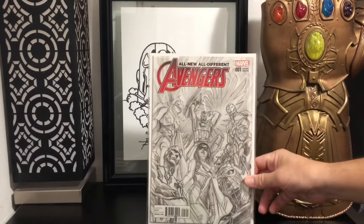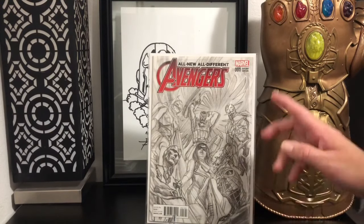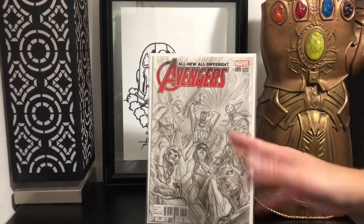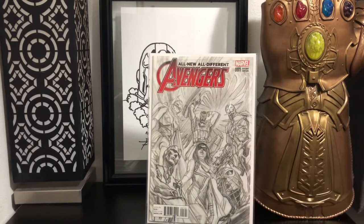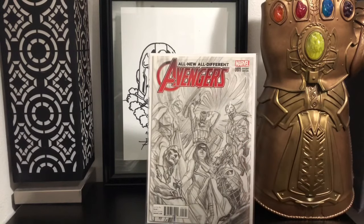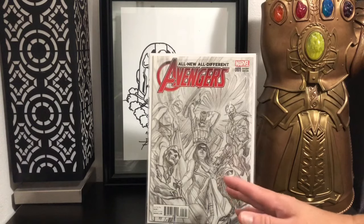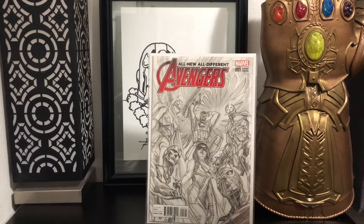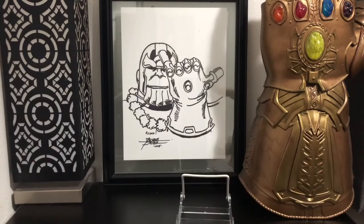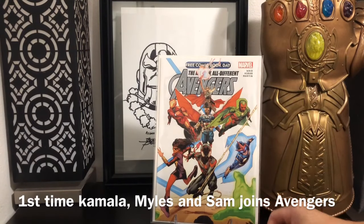So my thought process from that was: I wonder what the first appearance of Captain Marvel joining the Avengers is. Initially doing some studies, I thought it was All New All Different Avengers number one. This book doesn't go for much, so I figured it's a great time to buy it. Especially when the spec right now is focused on just Kamala Khan — I was thinking ahead that Kamala Khan will be part of the new Avengers. So I picked this one up and I even found this one for $10, which is surprising because this is actually a 1 in 200 sketch variant from Alex Ross.